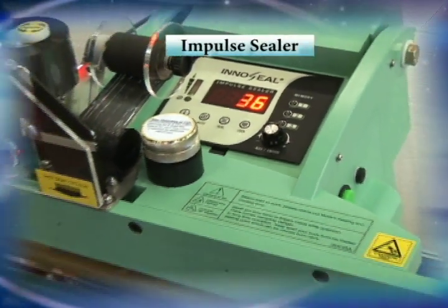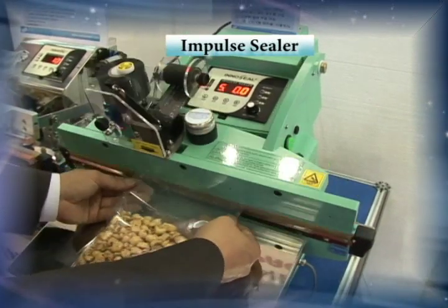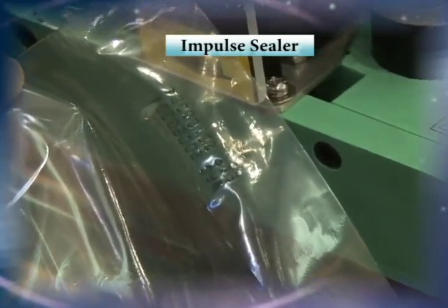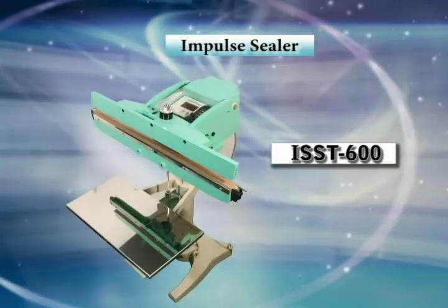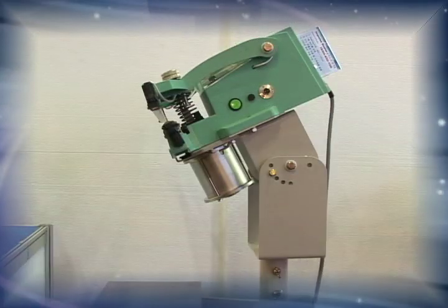KaSungPak's polybag impulse sealer seals plastic bags using an automatic temperature controller. It is also equipped with a digital controller, and it is the only sealer in Korea that includes a memory function. The representative model is the automatic temperature control stand type ISST350-450-600.